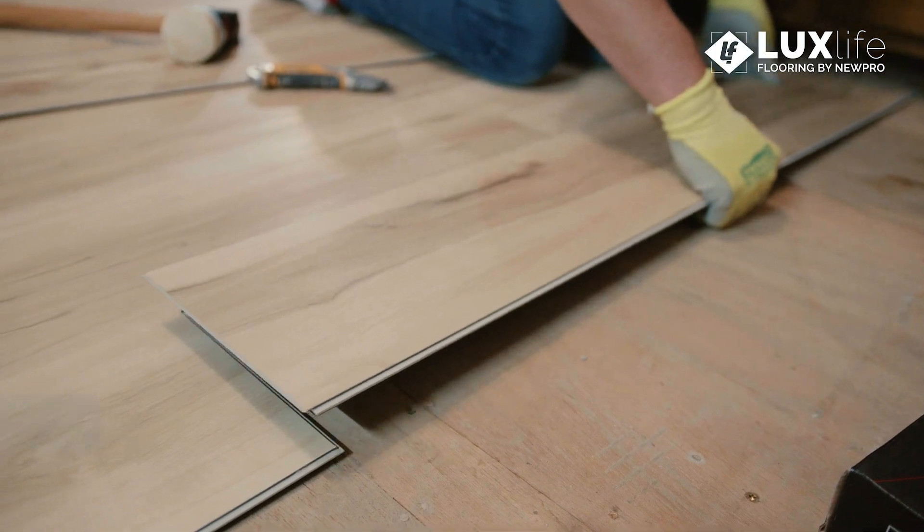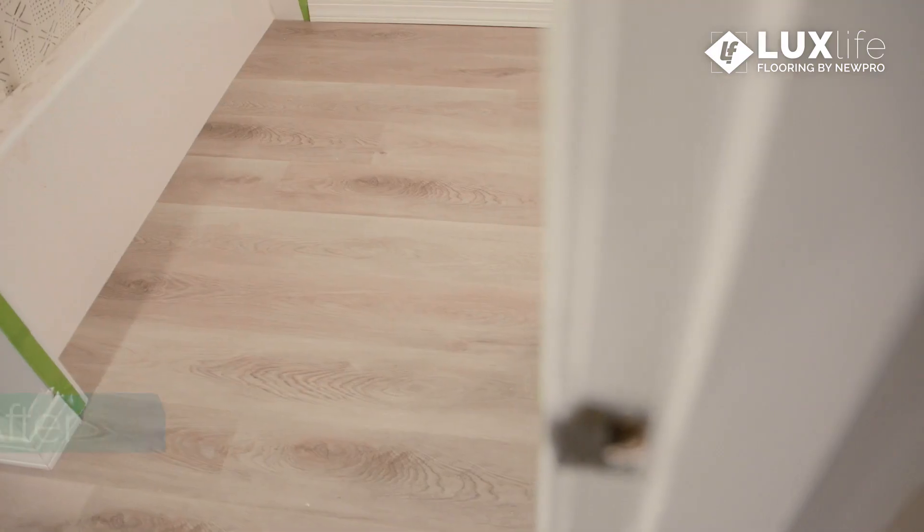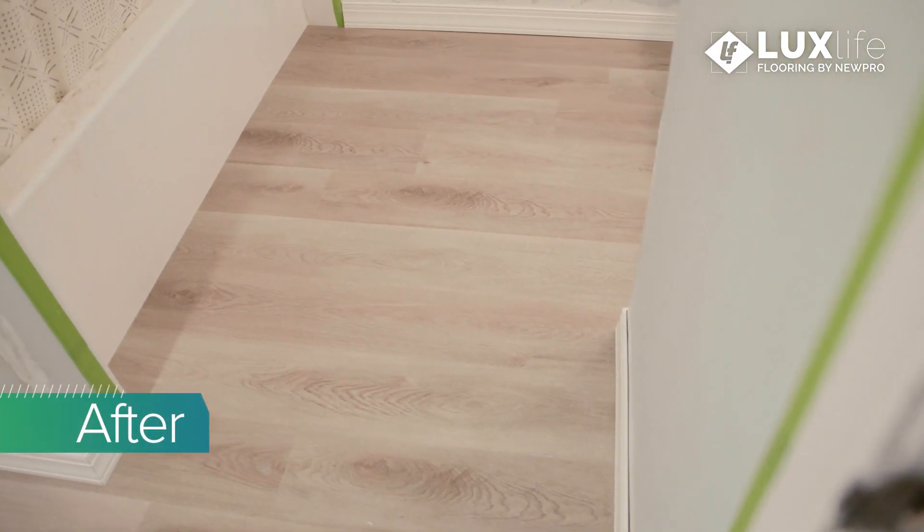We love the color. The color is light, it makes the room bright, and the bathroom's a little darker — it's a beautiful contrast.